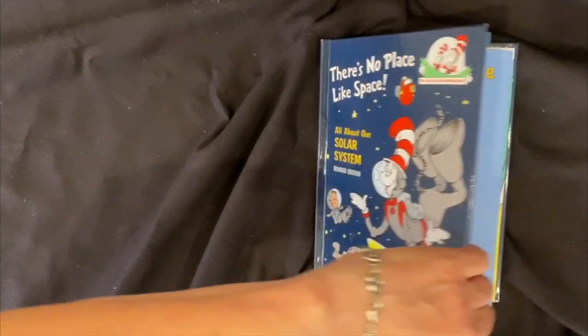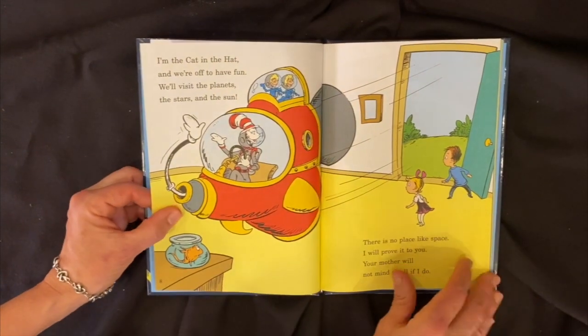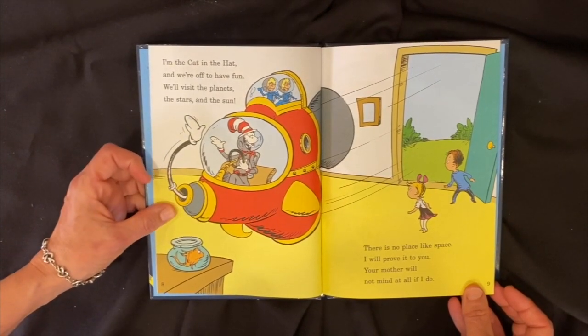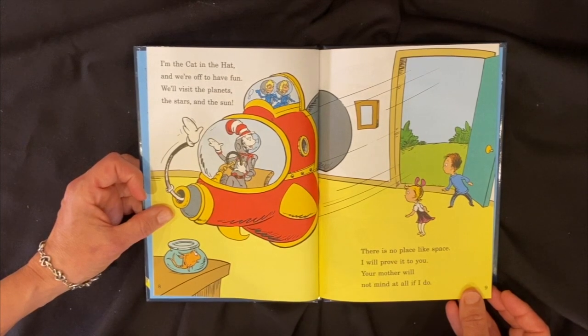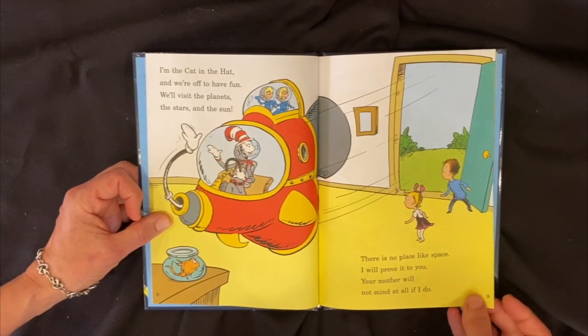There's No Place Like Space, all about our solar system by Tish Rabe, illustrated by Aristides Ruiz. This book is read with permission from Random House Publishing. There's no place like space. I'm the Cat in the Hat and we're off to have fun. We'll visit the planets, the stars, and the sun. There's no place like space, I will prove it to you — your mother will not mind at all if I do.